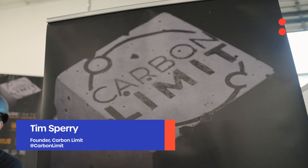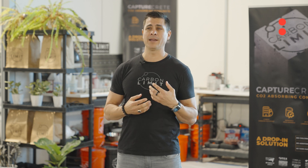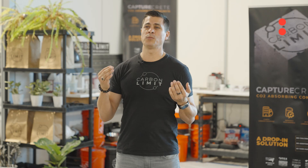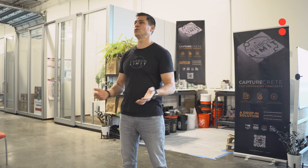Hi, I'm Tim Sperry, founder and CEO of CarbonLimit. We're really unique because other companies like us provide materials. We're actually licensing our formula, giving the formula to cement and concrete producers, and then we manage the carbon credit generation process and quantify how much CO2 is being captured.